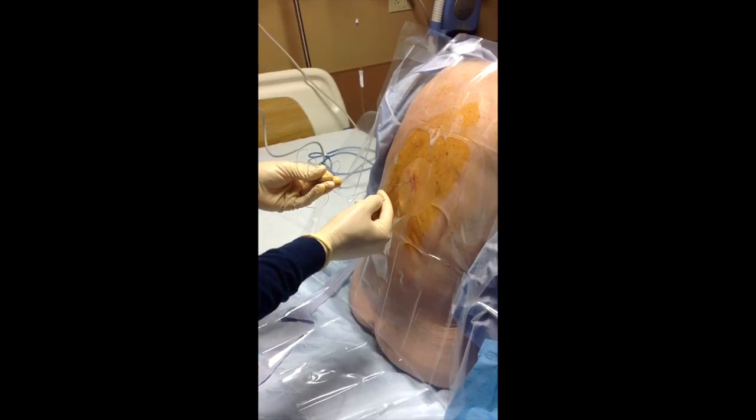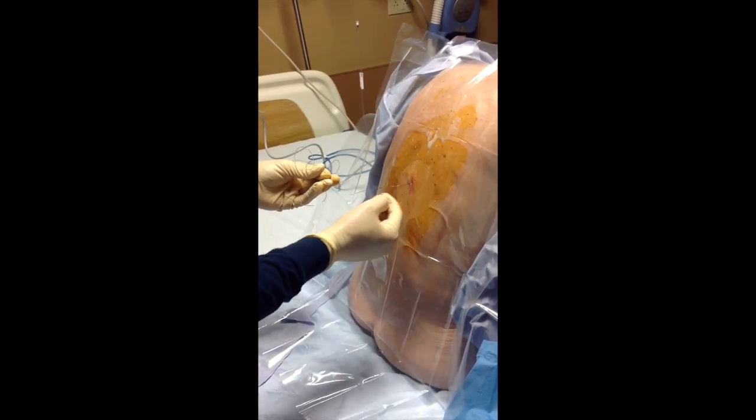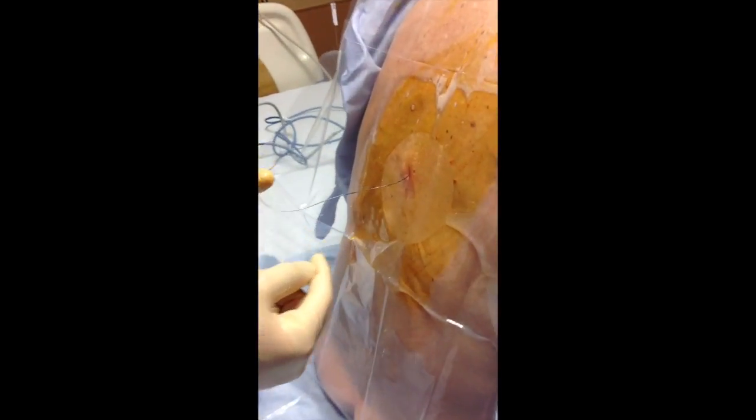Do you want to see the marks on these epidurals? I don't know if that's something you want to put in your education. Yep. I don't know if you can see those.